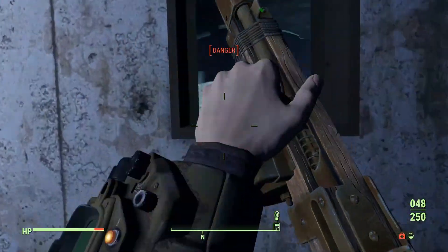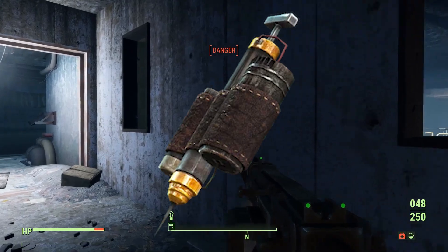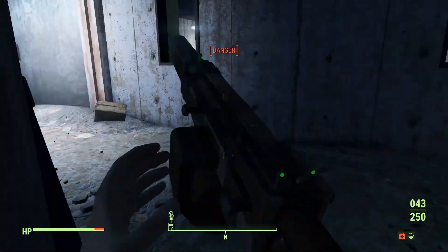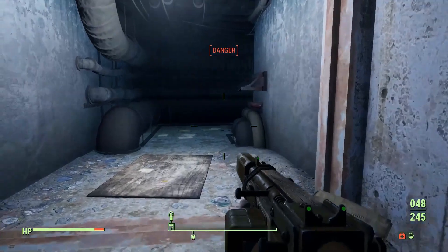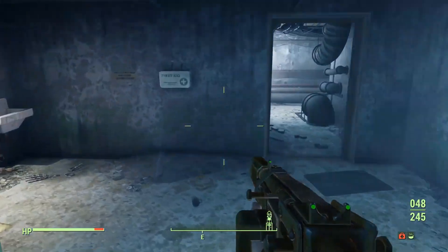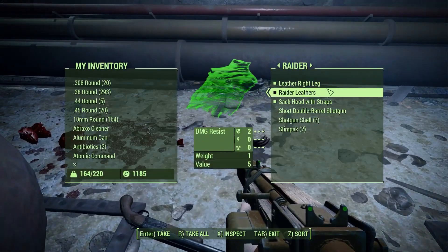In the Fallout universe, survival often means going to extremes, and a few things embody this more than Psycho, a combat-enhancing drug that is as dangerous as it is effective. First introduced in Fallout 1, Psycho is a military-grade stimulant designed to turn ordinary soldiers into relentless warriors capable of shrugging off pain and charging into battle with unmatched aggression. But how does this fictional drug work? And could something like this exist in the real world?